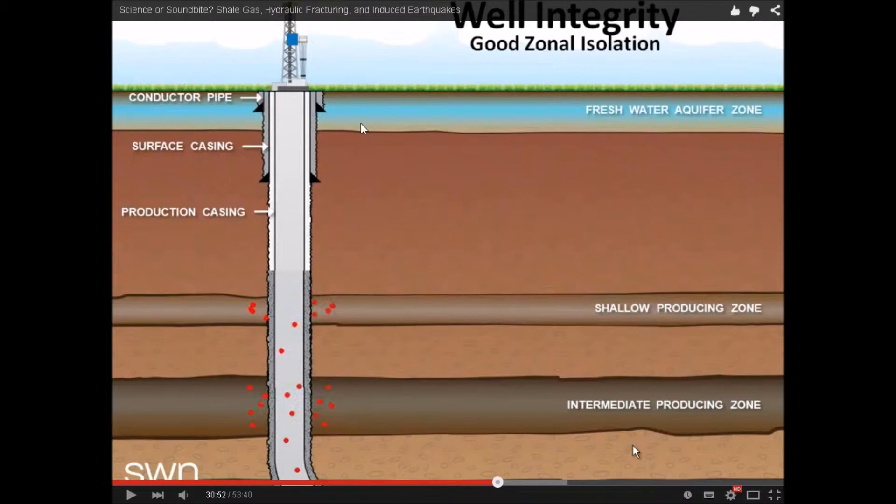Another potential problem is well casing failure. I would refer you to Dr. Ingrafia's work on well casing failure — over time, he has predicted all of them will fail, within 50 to 100 years. It's just a question of the failure rate. You can slow down the process by constant maintenance and redoing the seals, but there are problems with orphaned wells where people just cap them and leave them, and then you get gas buildup which can cause explosions.